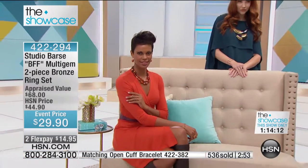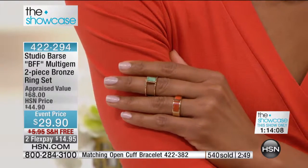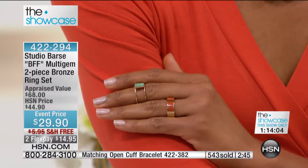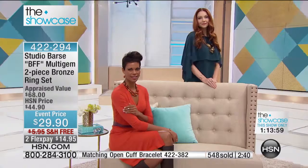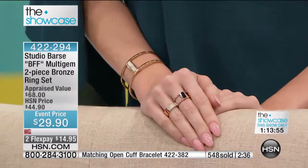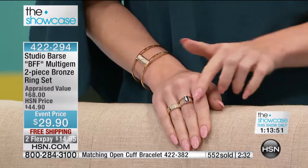We've only got three minutes. If you're in the ordering process, you've got it — we may extend time a little bit. We want to make sure you have a chance to get yours. This is our showcase from Studio Bars — free shipping, delivered to any address in the continental United States, with no extra charge.